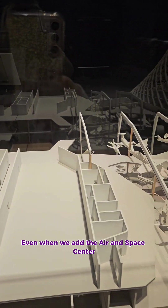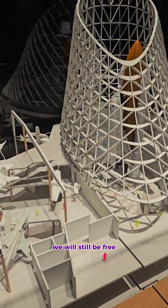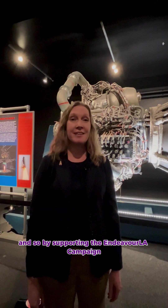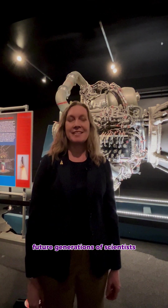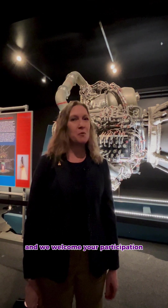Even when we add the Air and Space Center and double our exhibit space, we will still be free. By supporting the Endeavor LA campaign, you're a part of inspiring future generations of scientists, engineers, and explorers — and we welcome your participation.